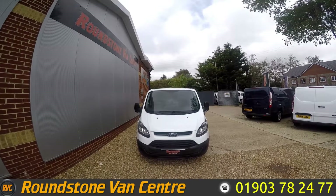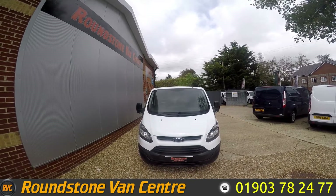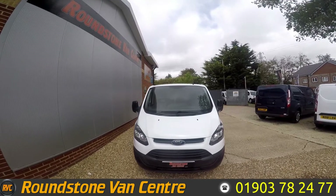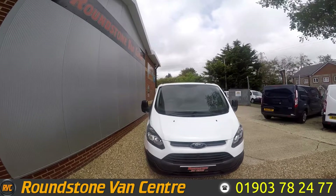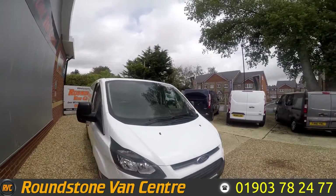Hello, this is Matt from Roundstone Van Centre. Today we're looking at the 2015 Ford Transit Custom 310. This is a short wheel based van available for as little as £66 per week on finance.